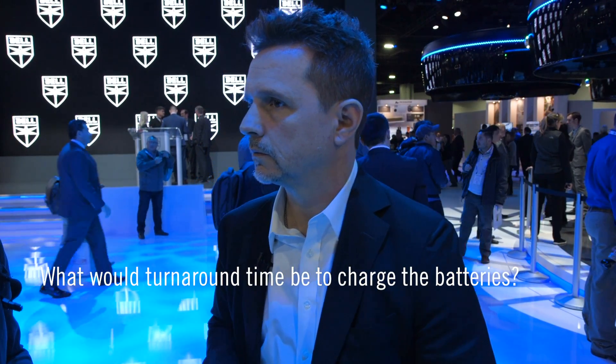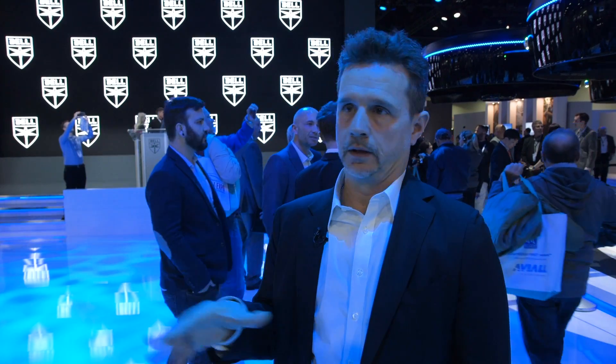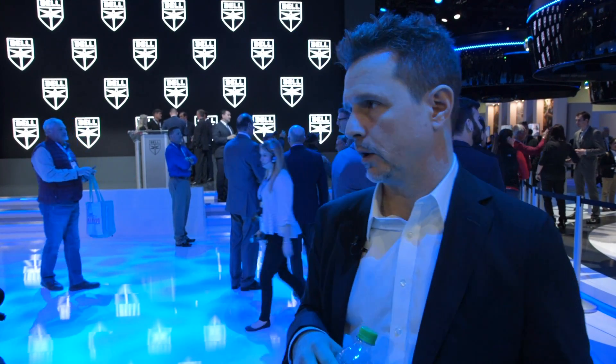How long would turnaround time be to charge the batteries? We haven't done integrated system tests with partners yet, but ChargePoint and Uber are talking about five to seven minute charge times. That's in a system where you're not bringing the battery all the way down to low states of charge — you're doing shorter bursts, around 25 miles at a time, 80% state of charge, back to the charger and out again. That will come with some cooling of the battery system, a combination of what's on board and what's in the infrastructure.